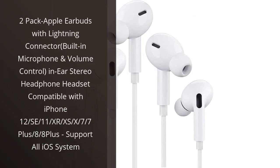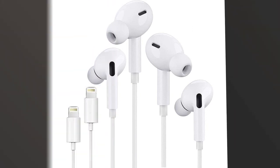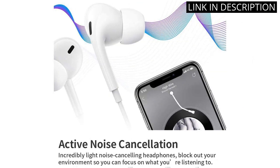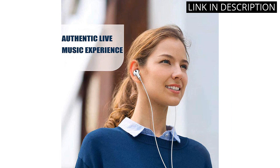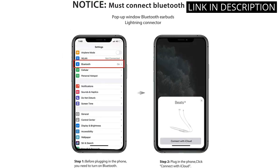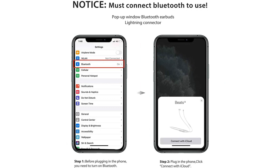I recently purchased the two-pack Apple earbuds with lightning connector, and I am extremely satisfied with my purchase. The built-in microphone and volume control make these earbuds very convenient to use. They are compatible with multiple iPhone models including the iPhone 12, SE, 11, XR, XS, X, 7, 7 Plus, 8, and 8 Plus. The sound quality is fantastic and the in-ear design fits comfortably and securely. I highly recommend these earbuds to anyone in the market for a new set. They support all iOS systems and are a great addition to any Apple product collection.